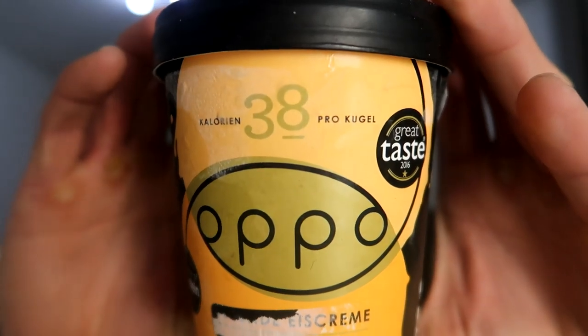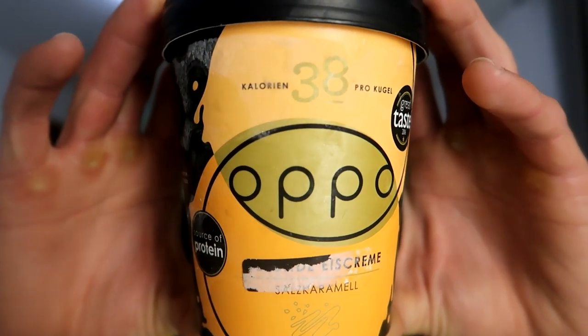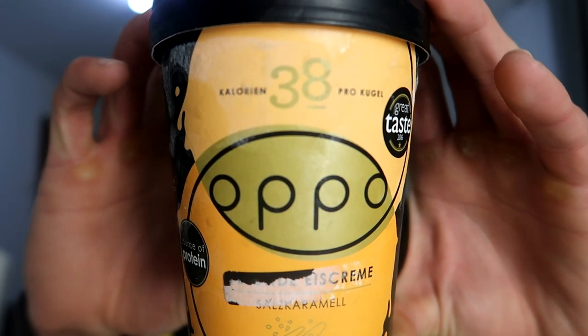What's up and welcome to a new video on my channel. I'm Alan, 26 years old, from Germany. Today we have a new item for the food review — you chose the Oppo ice cream for my last food review. So here we go: Oppo ice cream, a protein ice cream from England, now available in Germany. The flavor is salted caramel, and I want to give you a quick review.